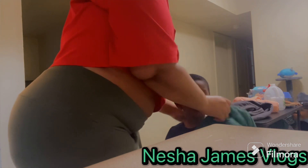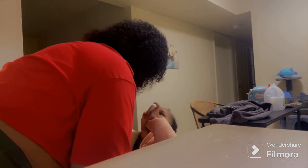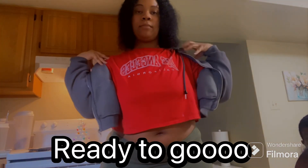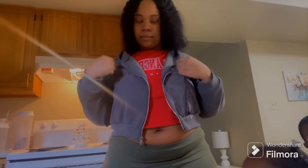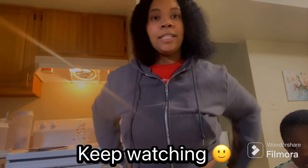Alright, come put your jacket on. Stay tuned with us — we about to head to the store. My mom, she's about to pull up. Yeah, just spend the day with us. Come with us shopping.